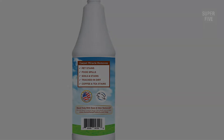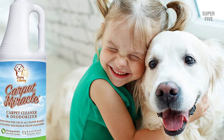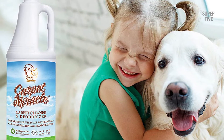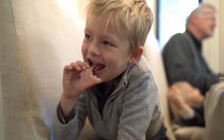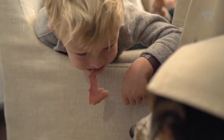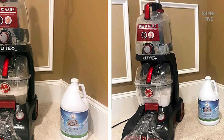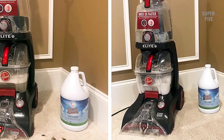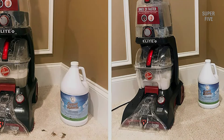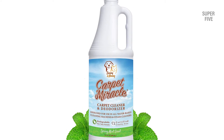Things we liked: versatile for use in all machines no matter what machine you use; pet and family friendly — the formula is non-toxic and even biodegradable; 100% satisfaction guarantee — if the Carpet Miracle doesn't meet your needs for any reason you can return it for a full refund. Sunny Honey also donates 10% of all their profits to animals in need. Things we didn't like: the scent can be a little overpowering, though with a little airing out there was no remaining strong smell.